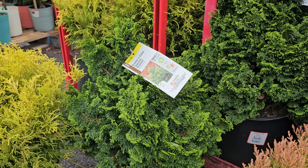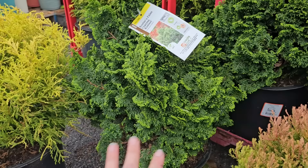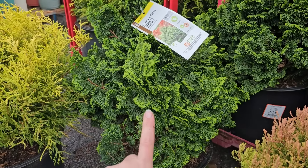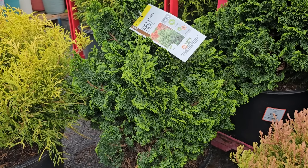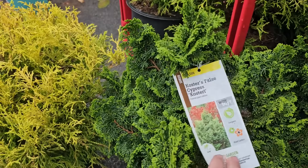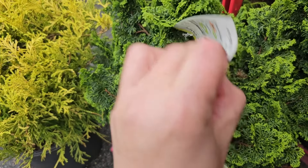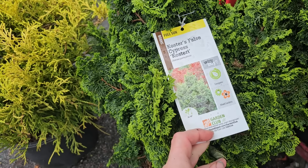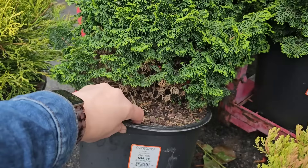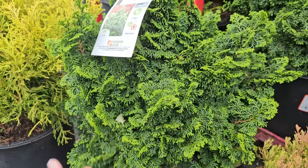Right beside the Fire Chief Arborvitae is a Hinoki Cypress, another evergreen I absolutely love in my garden. It has foliage that looks like it's fanning and stacked — just really beautiful. This one is called Costar's False Cypress Costeri. These like full sun, and I find them pretty deer resistant in my garden. They get to be 36 to 48 inches in size, hardy down to negative 30 degrees Fahrenheit, and this is a number three container for $34.98.